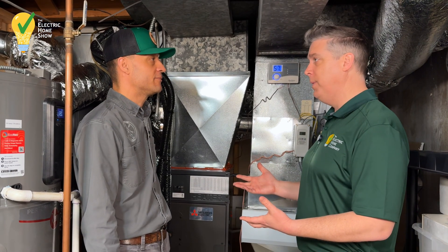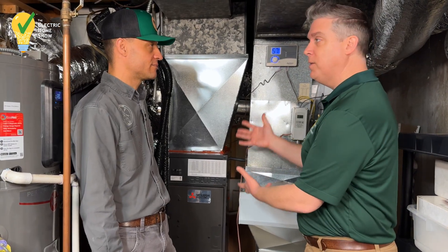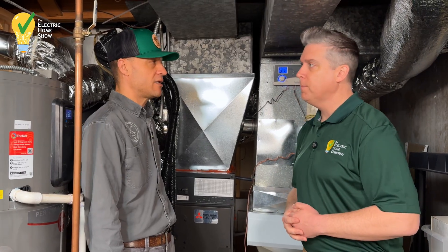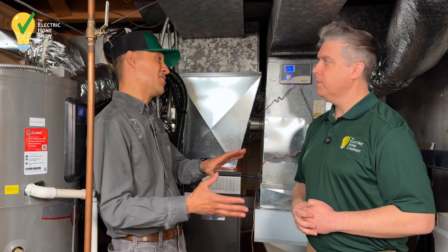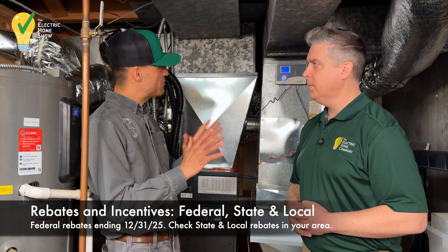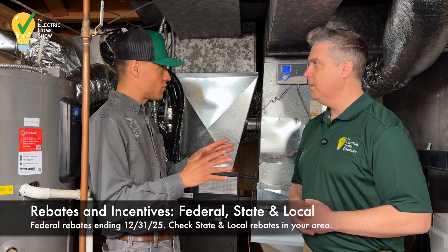A big question is going to be: what does a system like this cost? Is it more expensive, less expensive, or similar to a traditional system? It's becoming comparable to a traditional system. It can be a little bit more expensive, but with the rebates, those are helping to offset the cost. I would say it's probably 10 to 20% more than a traditional gas furnace with those rebates.